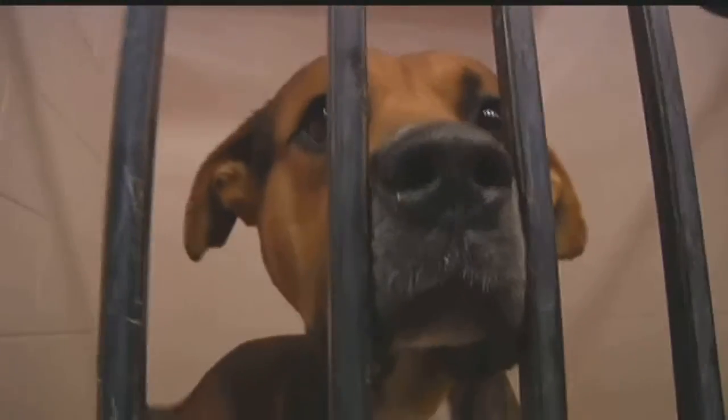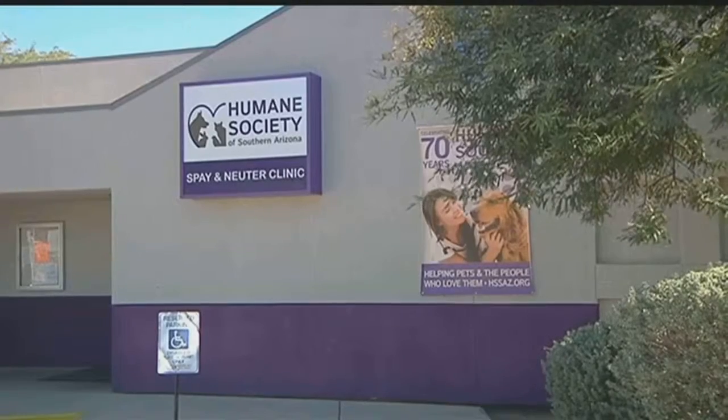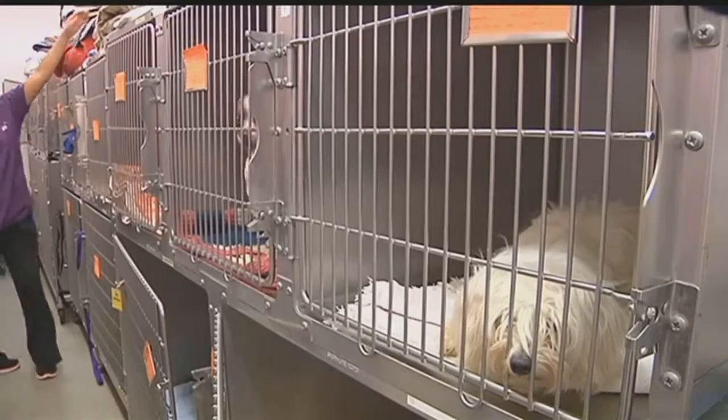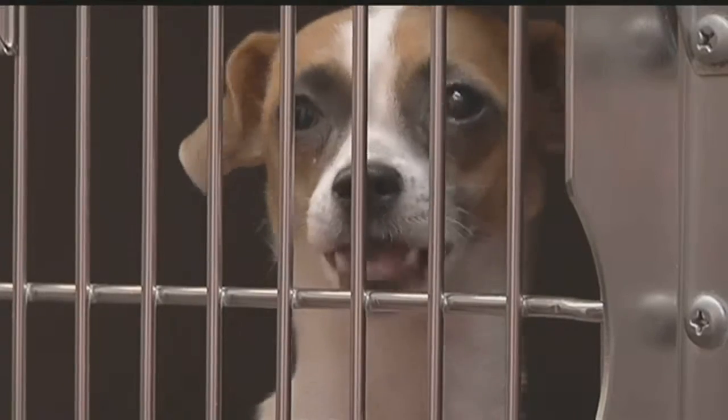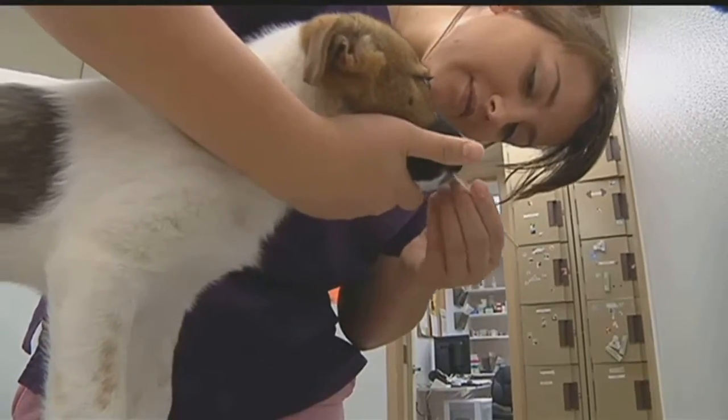Have you ever wondered where Spot got his spots? Why Fido is so feisty? Or even how Scooby got his look? Do you know what type of dog I have? The Humane Society of Southern Arizona has been asked this for years, but now those dog days are over and they have an answer. They decided, why not offer DNA testing? With a few swabs, pet parents can now bark up the family tree.